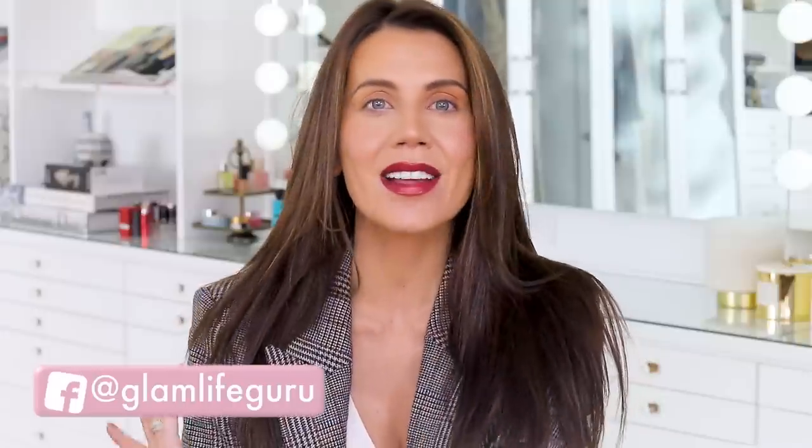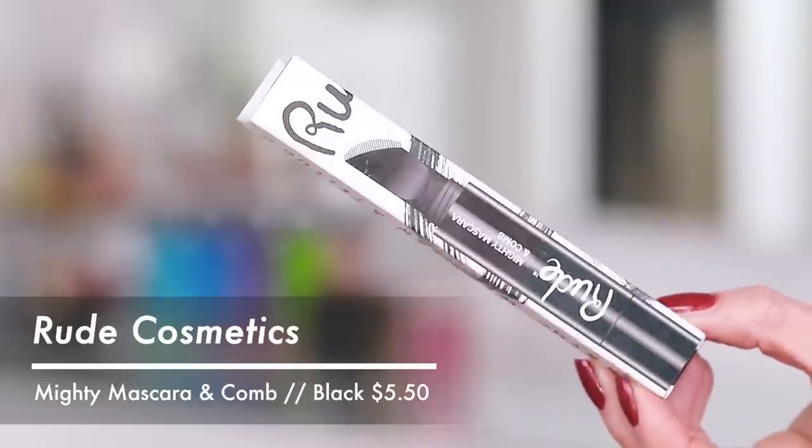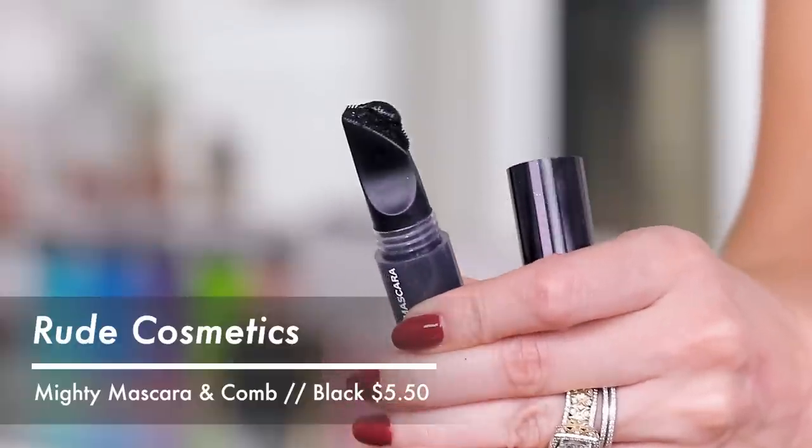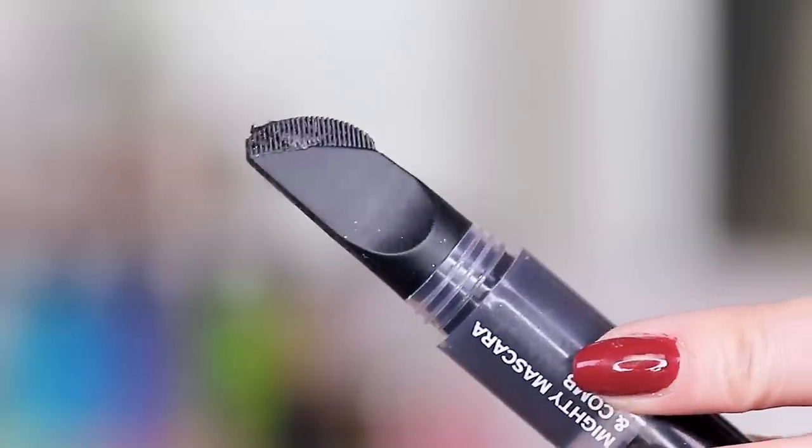Welcome to today's video! We are going to be testing out what I personally think is the weirdest mascara out there. I have never in all of my years of digging through weird makeup seen anything quite like this. This is from Rude Cosmetics and it's a comb twist-up mascara — the stuff goes through to the comb and you comb it on. I think this is going to be a giant disaster, but I really wanted to try this out on camera.